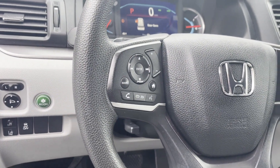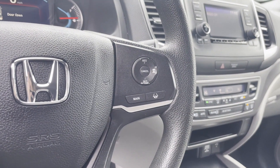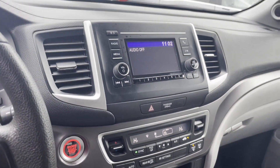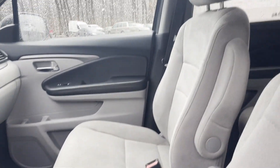Keyless Start, Rear Spoiler, Auto Climate Control, Keyless Entry, Front Bucket Seats, Steering Wheel Audio Controls, Engine Immobilizer, Automatic Headlights, Auxiliary Input, Aluminum Wheels.